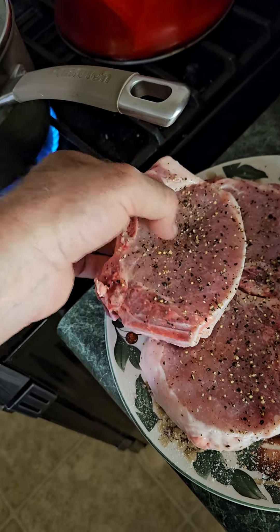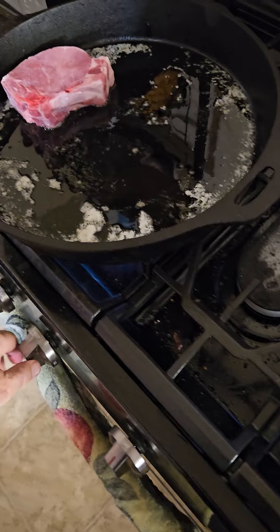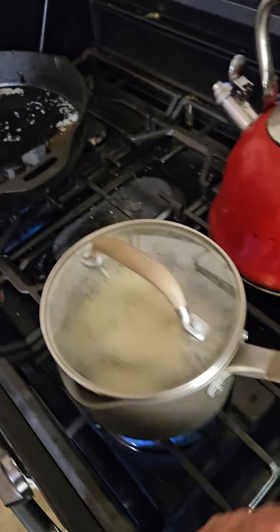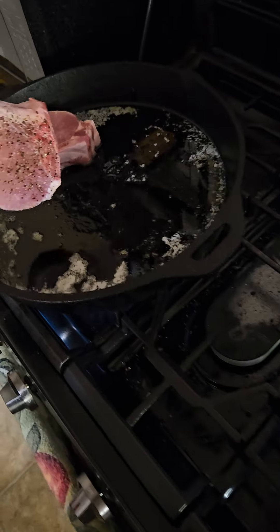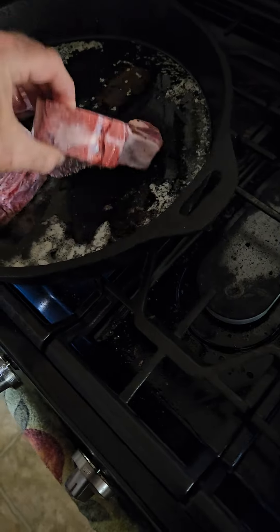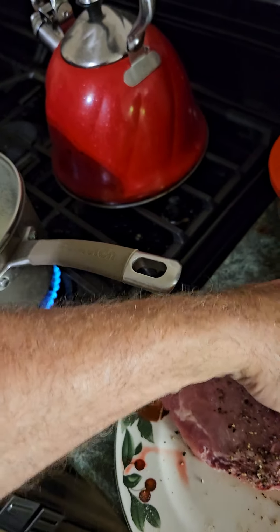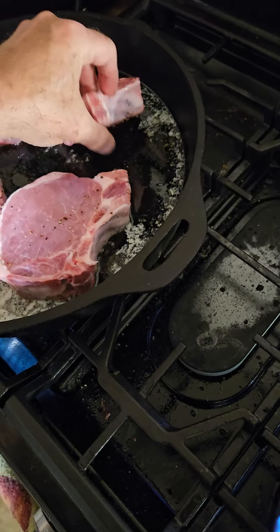Now we're going to put the meat right on the heat. A little bit of a sizzle — I was expecting a little bit more than that. There we go. And because we got four big chunks of meat, I'm using the bigger skillet.